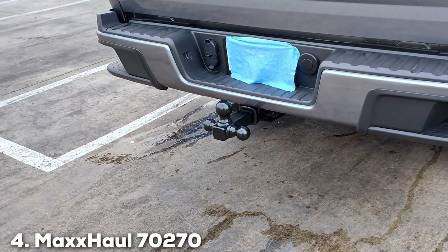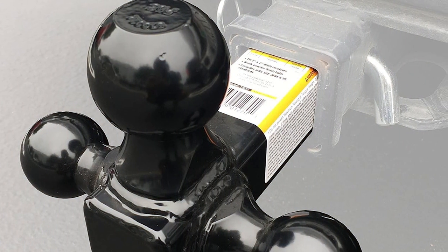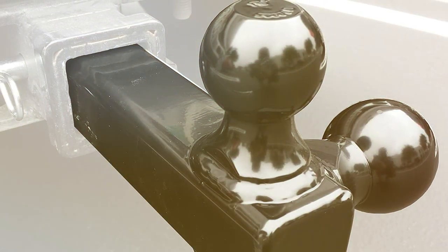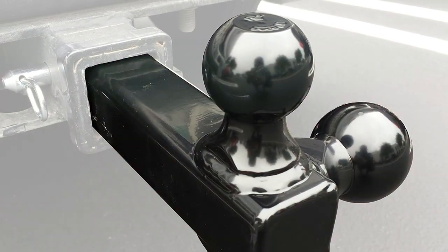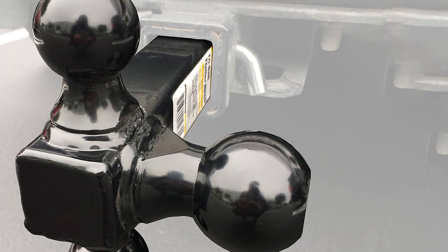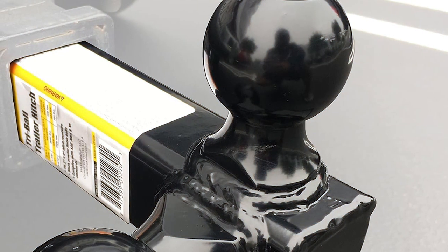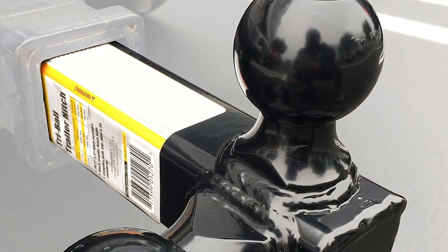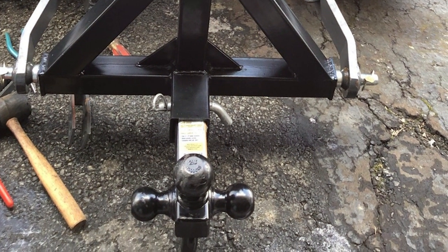The number 4 position is dominated by the Max Hall 70270 Trail Hitch Hollow Chef Triple Ball Mount — a true game changer in the world of towing accessories. Crafted with precision and durability in mind, this versatile triple-ball mount is engineered to handle various towing needs with utmost ease. The hollow design not only contributes to its lightweight construction but also ensures exceptional strength, making it an ideal choice for heavy-duty towing. The three differently sized hitch balls allow for flexible towing options, accommodating various trailers effortlessly. The Max Hall 70270 boasts a corrosion-resistant finish, ensuring long-lasting performance even in challenging weather conditions. Installation is a breeze thanks to the user-friendly design and comprehensive instructions provided. The hitch's solid build and thoughtful design make it a reliable companion for hauling trailers, boards, and more.